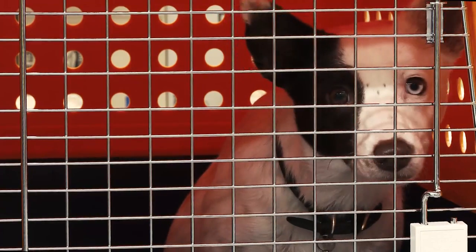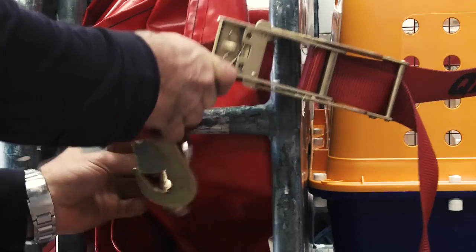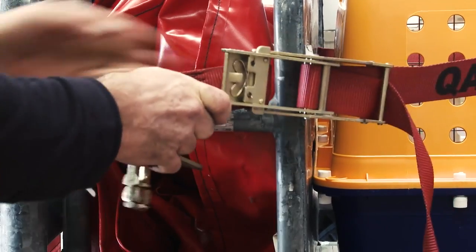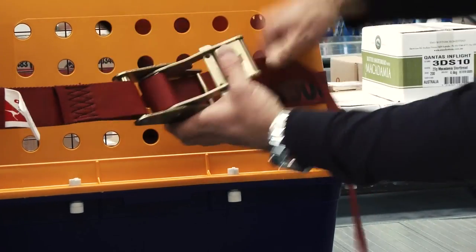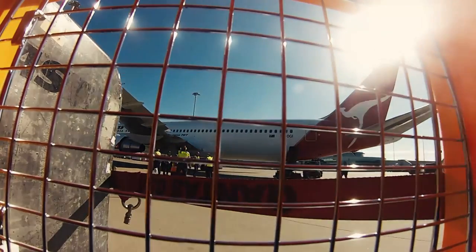Pets are generally the last to be loaded and the first off the aircraft. When it's time to board, Sahara's cage will be loaded onto a trolley and secured to the front with a strap. She will then travel to her aircraft, where the aircraft loading supervisor will be expecting her.